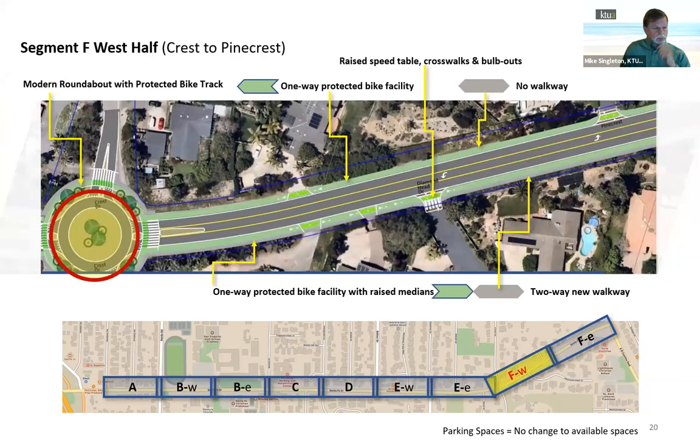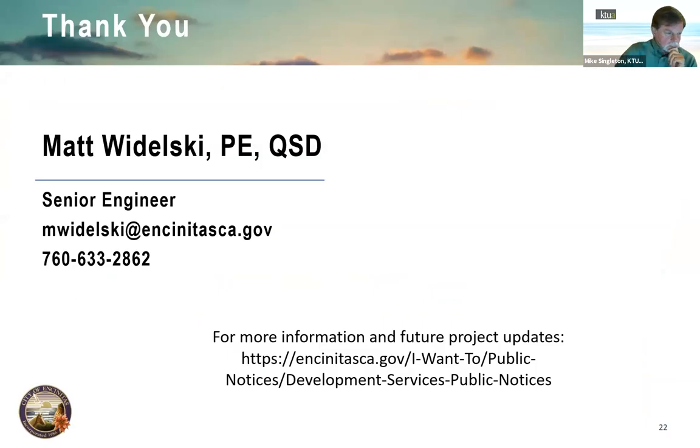Matt confirmed the private development is being processed through city planning staff. It is an iterative process; nothing is finalized. The city is actively evaluating community concerns about traffic and access. Whenever development decisions are made, the project team will incorporate them into the corridor design.